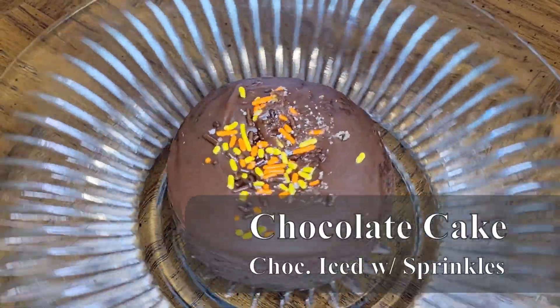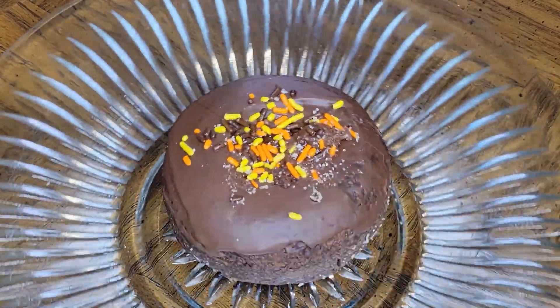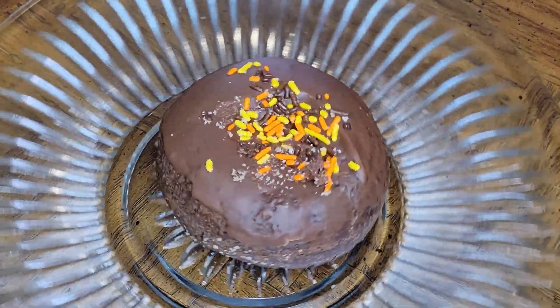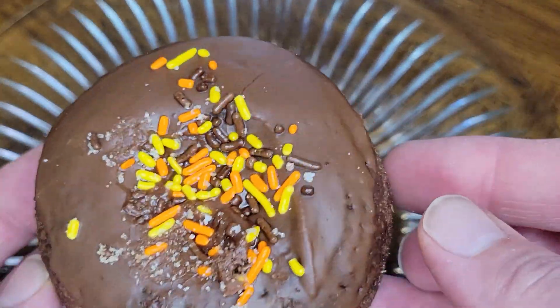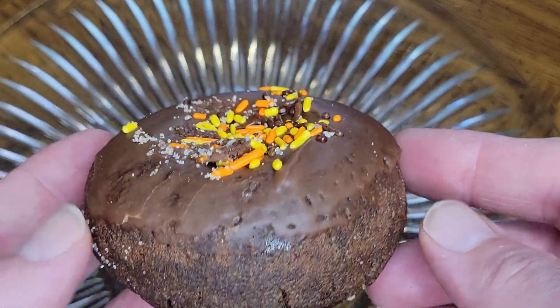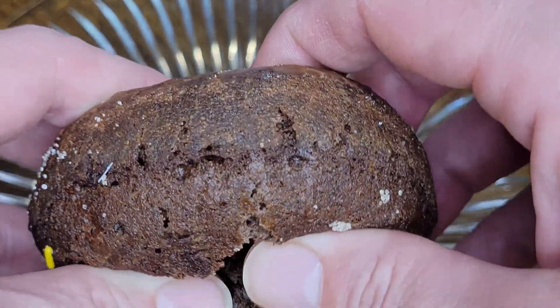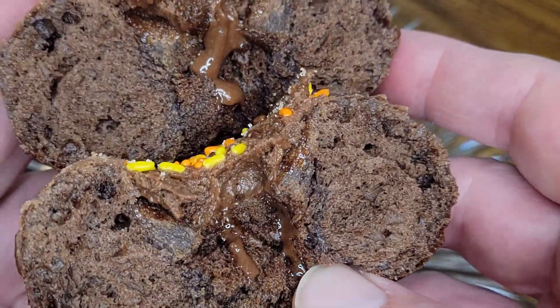After that, we have another delectable cake donut: the Chocolate Iced Chocolate Cake Donut with Sprinkles. This has got to be one of the softest, most melt-in-your-mouth donuts I got this week — moist and chocolatey cake with a rich, fudgy flavor from the thick chocolate icing. This was probably my favorite donut from this week's stop for its delicious flavor and perfect cake donut texture.